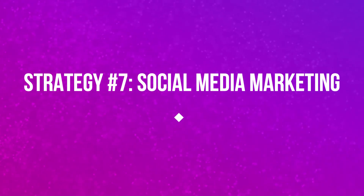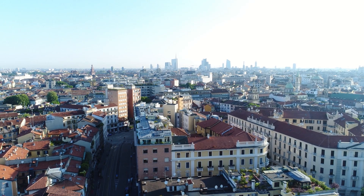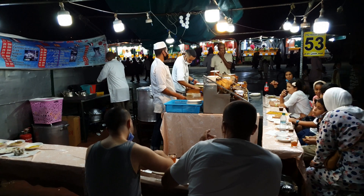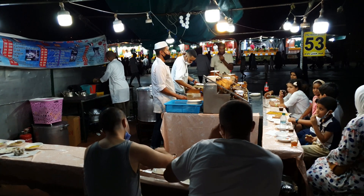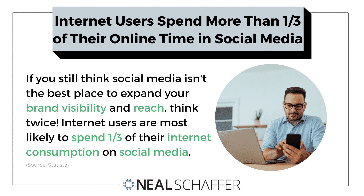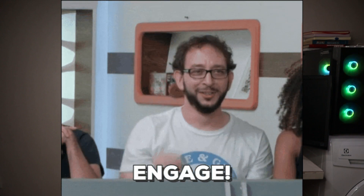Let's move to the next strategy: social media marketing. This is like the town square of the digital world — it's where your potential customers hang out, chat, share and connect. Did you know that social media users increased by over 10% and internet users are expected to spend more than a third of their internet time on social media? That's a lot of potential leads just waiting to be engaged with.